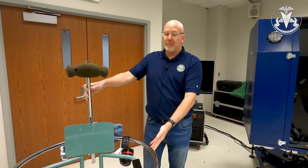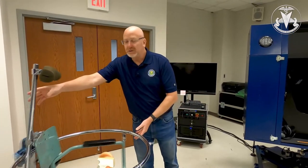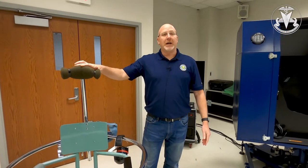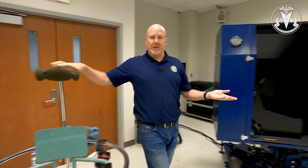This trainer is a barany chair, and it's one of the first trainers that was developed to induce spatial disorientation in a flight training environment. It allows the pilot to not only experience the illusion, but then we can have a discussion on how to deal with the illusion.